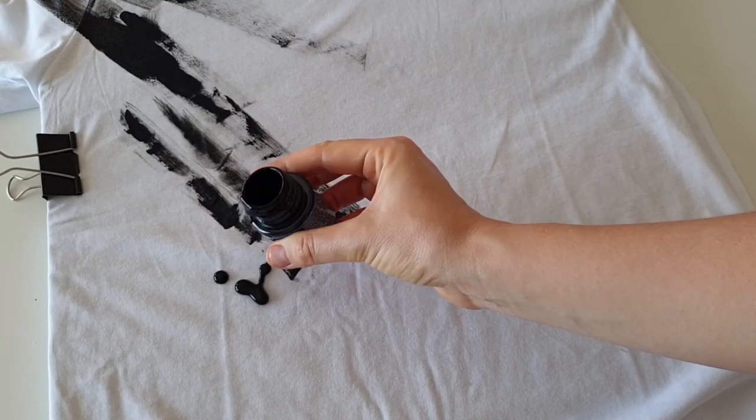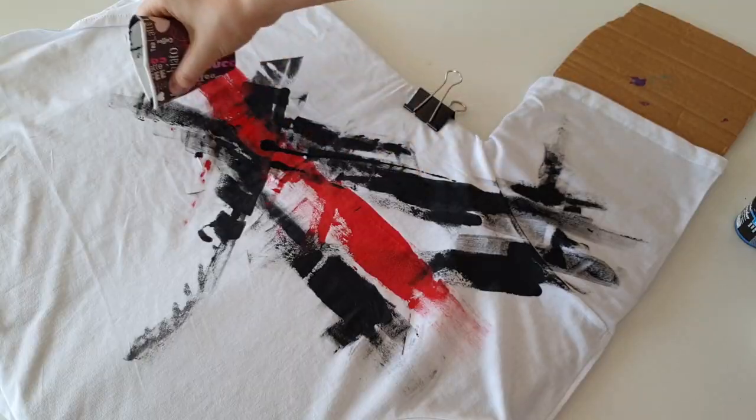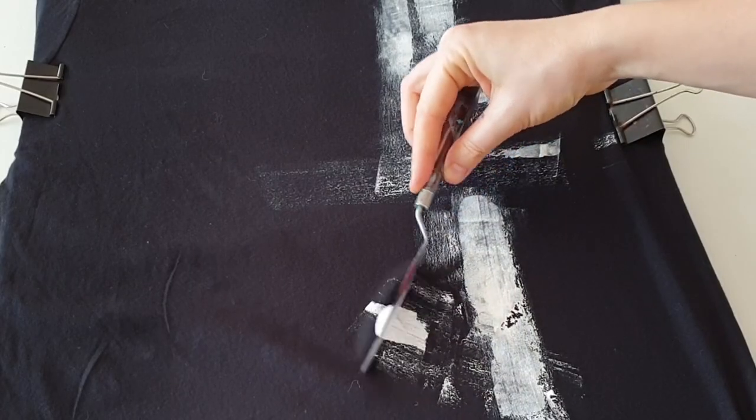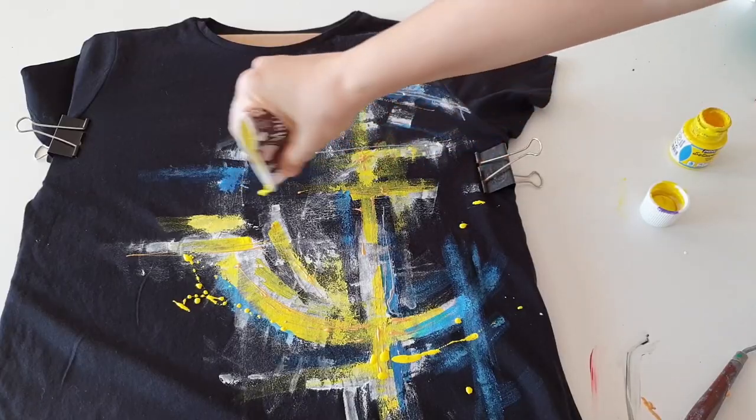The next customization is the fastest of the year — I customized two t-shirts in about 20 minutes using abstract art. It's the easiest, coolest, and quickest customization ever.